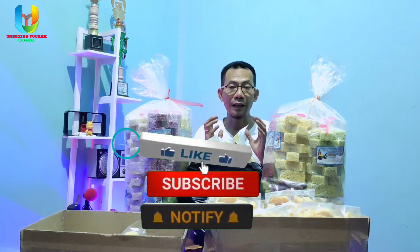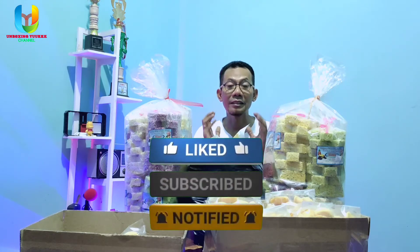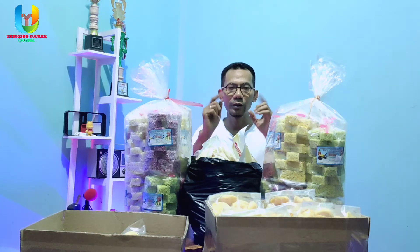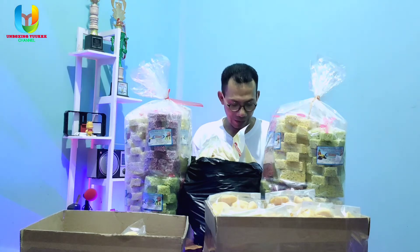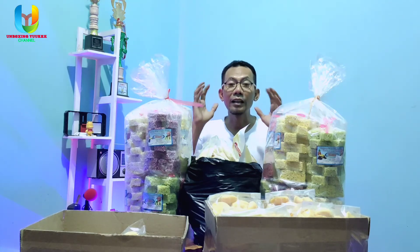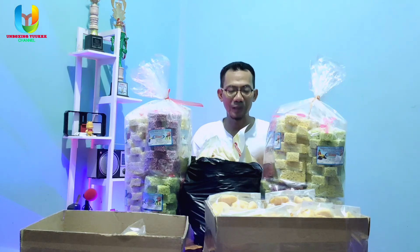Sebelum kita unboxing cemilan ini, bagi teman-teman yang baru bergabung, silakan subscribe Unboxing Yuk channel dan jangan lupa nyalakan lonceng notifikasinya agar teman-teman bisa mendapatkan lebih awal video-video terbaru dari Unboxing Yuk channel. Oke, langsung saja kita unboxing dan review cemilan lebaran ini.